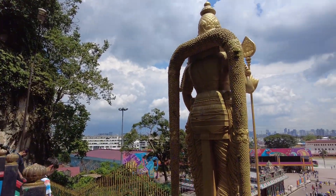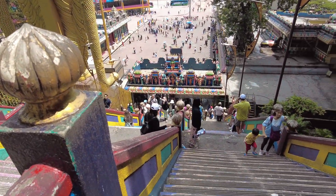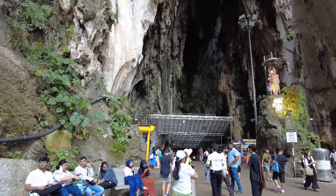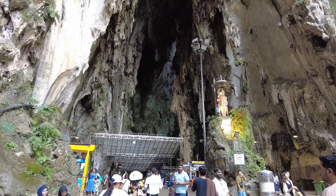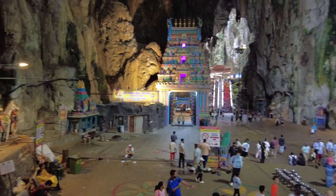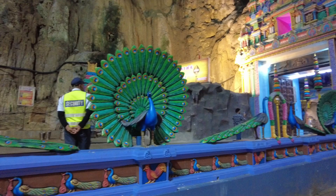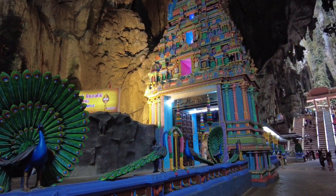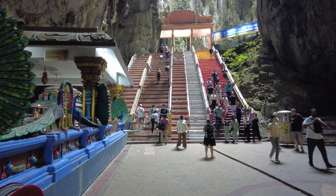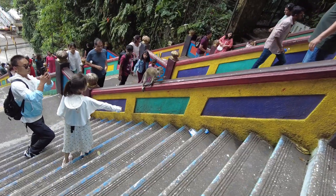The statue is one of the tallest of its kind in the world, making it a popular pilgrimage site for Hindus, especially during the Thaipusam festival. Inside, you will see a massive cave entrance where a colorful Hindu temple is situated. Because this is a religious site, make sure to dress modestly with your shoulders and knees covered. You can also visit early in the morning or late afternoon to avoid the crowd. And lastly, better watch out for the wandering monkeys.